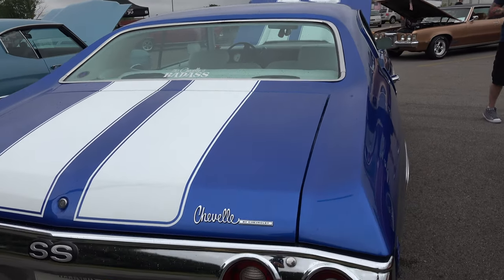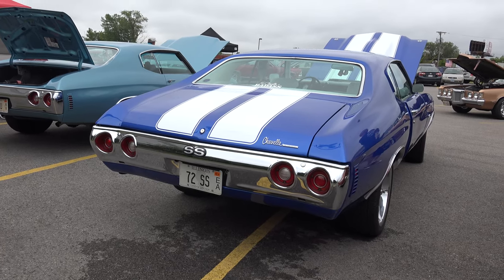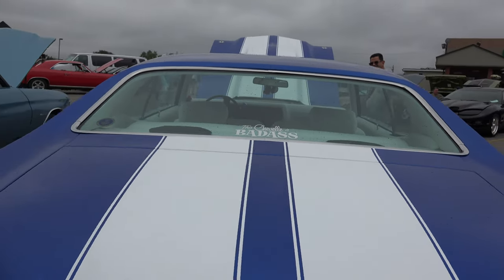How's the drive? It's very good. It just drives like a brand new car. That's something I was going for — reliability.